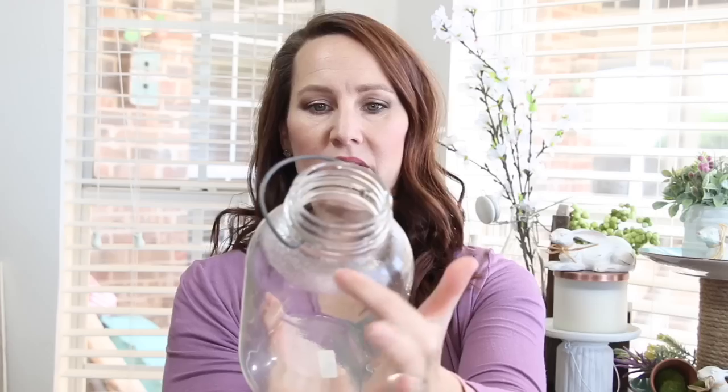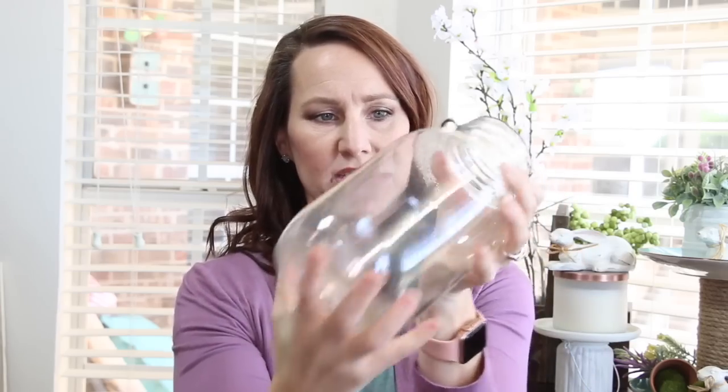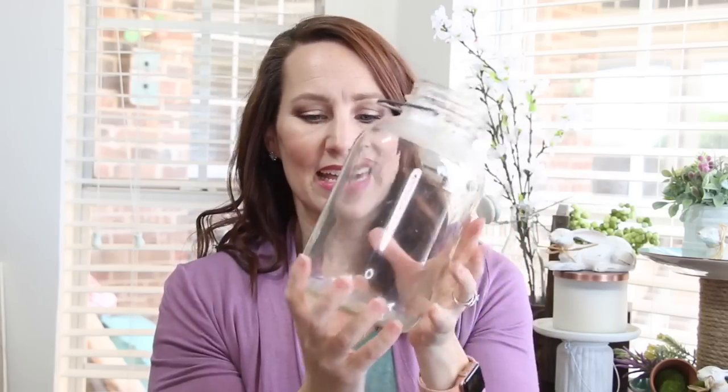The second item I found was this jar. I really liked it — it has a cute little metal handle and a bit of texture around the top as well as the very bottom. I love having jars on hand for different reasons; a lot of times I'll use them to put flowers in, because I think they make really pretty vases. I paid just a dollar for this, and it was unique enough that it was definitely worth it.